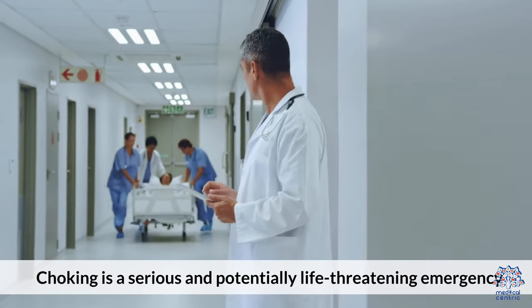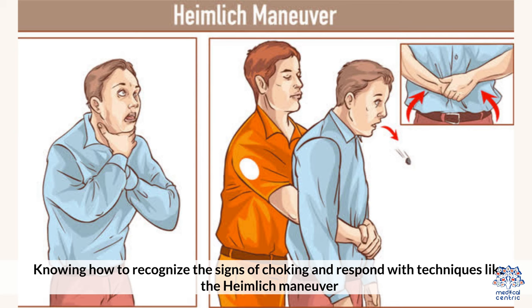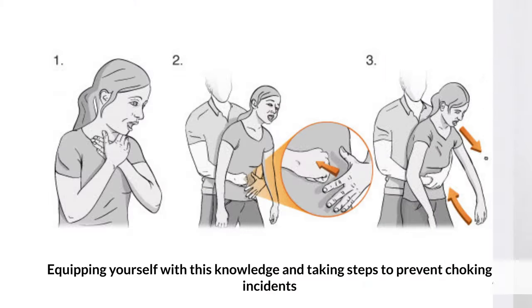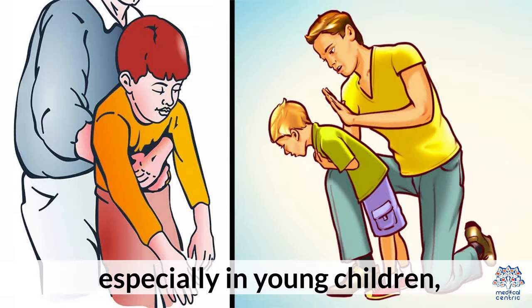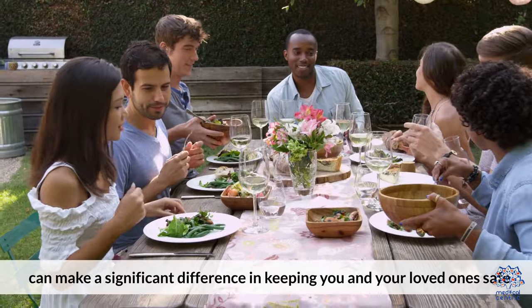Choking is a serious and potentially life-threatening emergency. Knowing how to recognize the signs of choking and respond with techniques like the Heimlich Maneuver and back blows can save lives. Equipping yourself with this knowledge and taking steps to prevent choking incidents, especially in young children, can make a significant difference in keeping you and your loved ones safe.